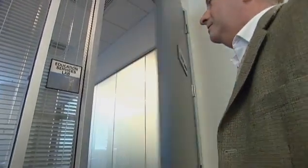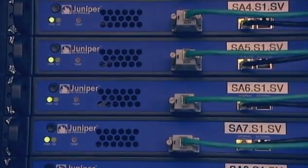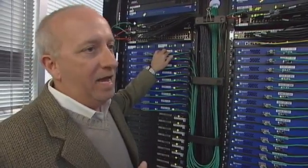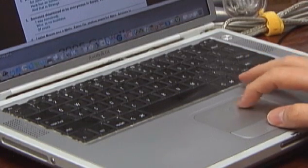Juniper Networks produces switches, routers, and security products. Here we have a couple of racks of security devices. It determines who can get access to your network and what they can get access to. We also have products called intrusion detection and prevention devices — this is what determines whether there are bad guys trying to actually get into your network. Let's say you're sitting at home at your computer with a homework assignment. You go to a search engine, look for information, find something applicable, and download it. It's very likely that information has gone through a service provider based on Juniper Networks technology.